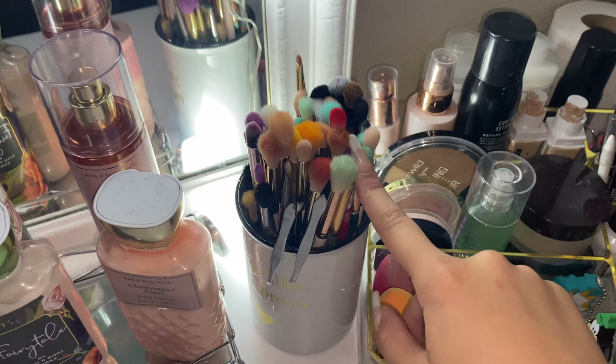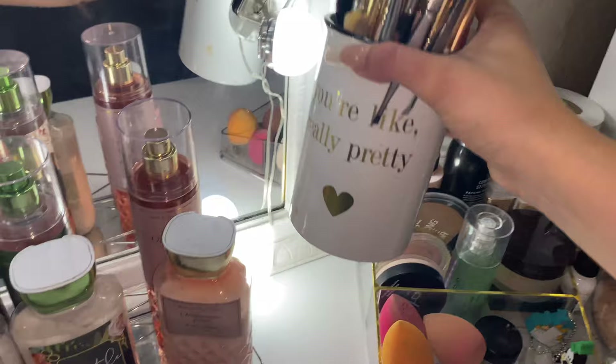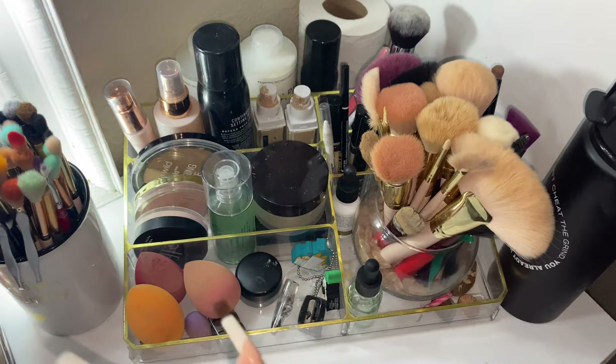My mirror — I have no idea where it's from, I took it from my mom. It wasn't originally white but I didn't like the original color so I just painted it. The little light bulbs are from Amazon. Coming over here is all my makeup brushes — the holder says 'you're really pretty' and I think it's from Ross too, my mom got it for me.